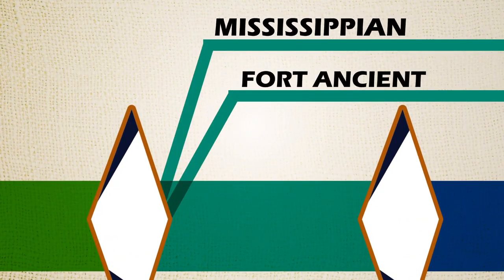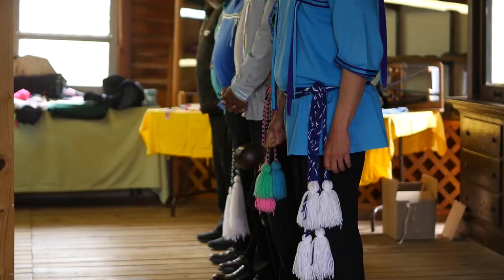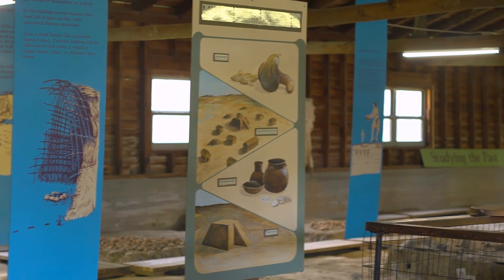In Kentucky, the Mississippian peoples appear around 1000 AD. They lived in large villages in western Kentucky and the Cumberland River area. Temples and chief houses were built on mounds. They farmed but continued to hunt.